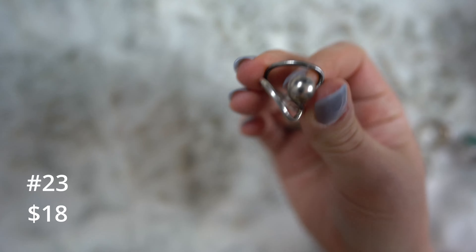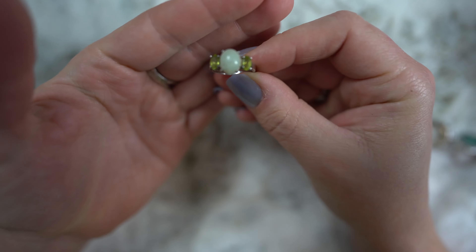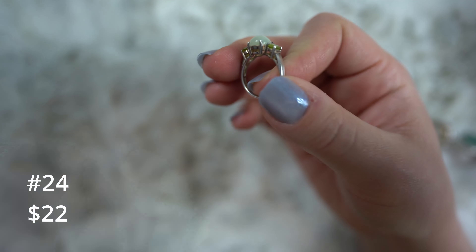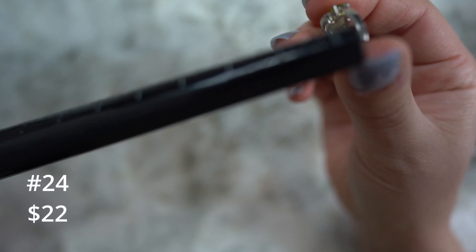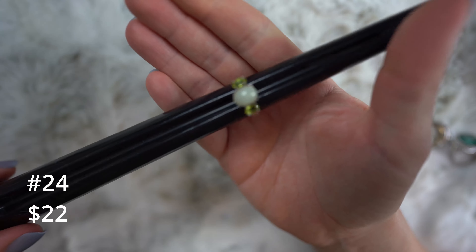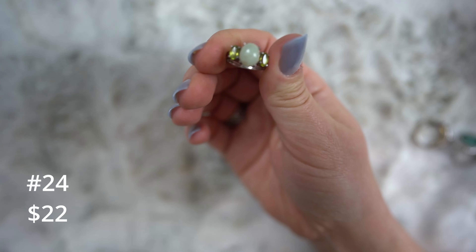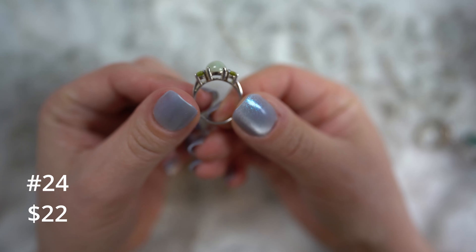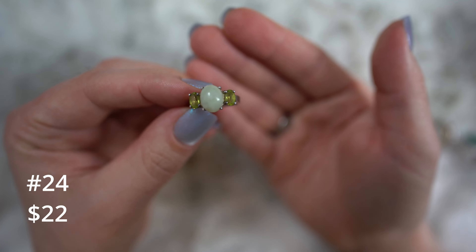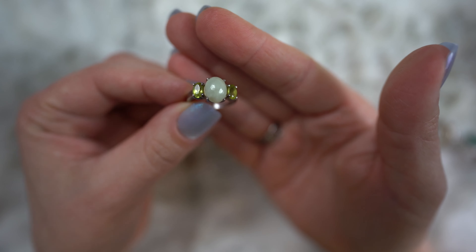Just a couple more here. This one is all sterling silver — I believe it's made in Mexico. It's got a mark on the inside that's barely there, but I think it says Mexico. It has been acid tested. I don't see a 925 mark but either it was never marked or it's faded over time. This one is going to be eighteen dollars. It's a size eight with a hammered finish on the band — actually hammered around the back, smoothing out in the front. A really cool modern design. I like that one.